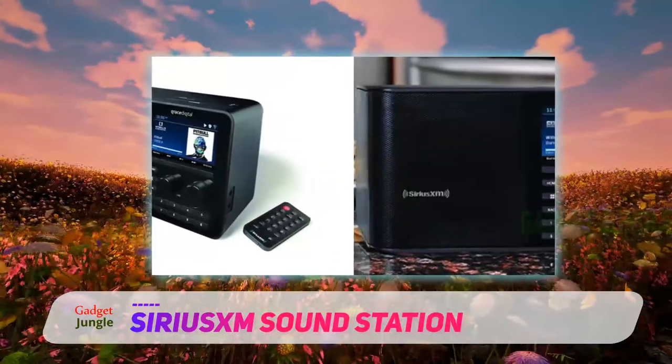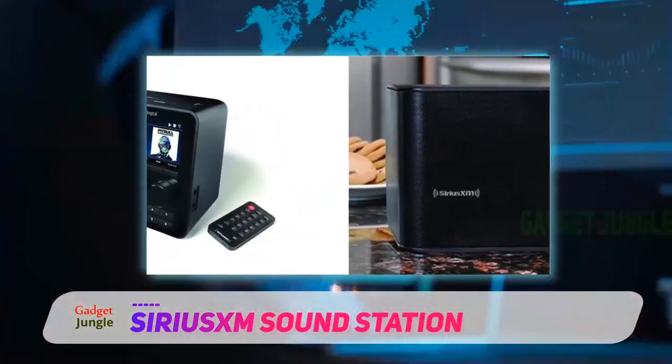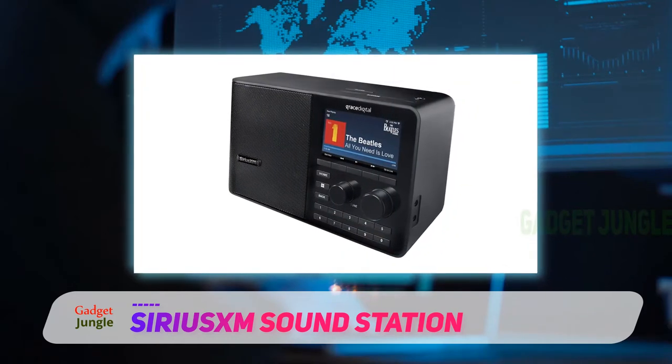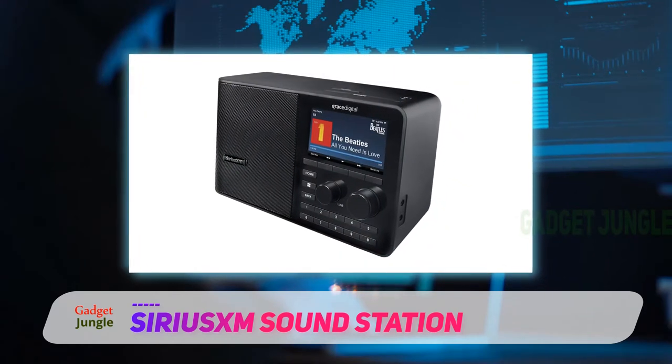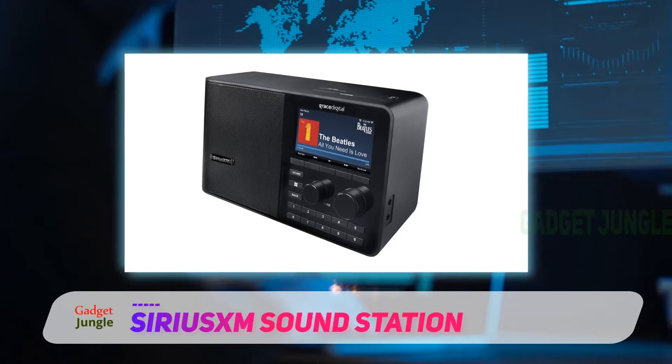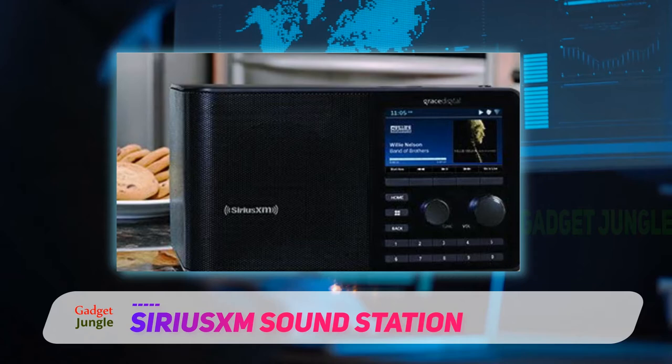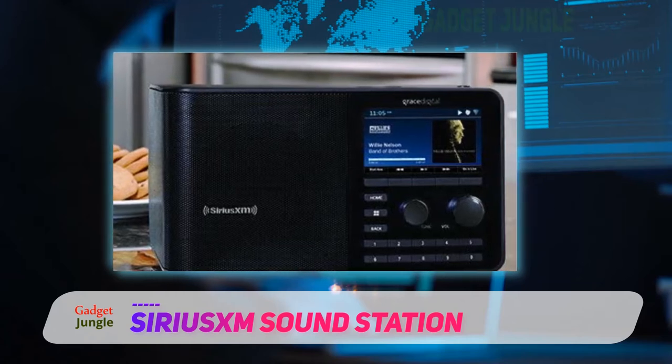It also includes an equalizer for fine-tuning the sound. You can preset 10 of your favorite channels so that you simply push the correlating button to get to your preferred listening content. Personalized modifications can be made to the pre-selected channels by using the MixXM feature.